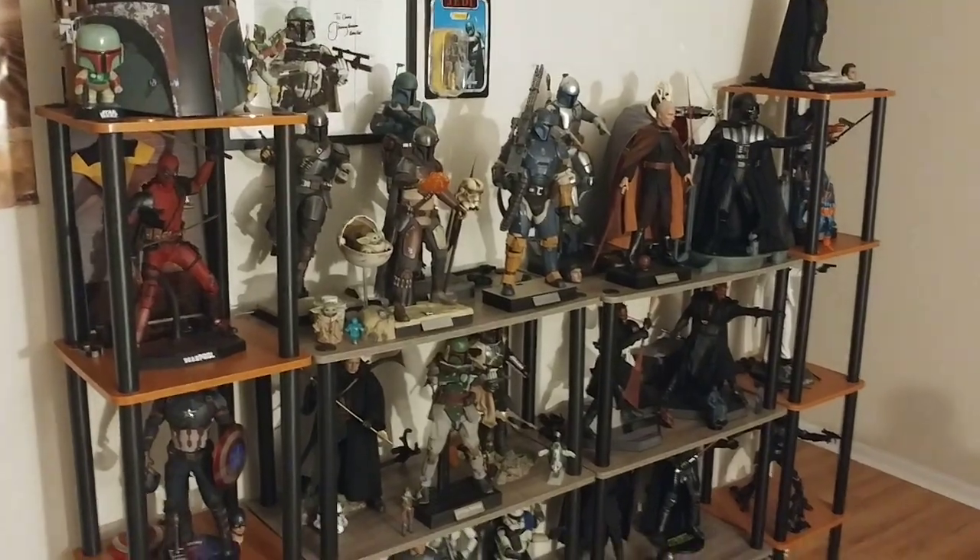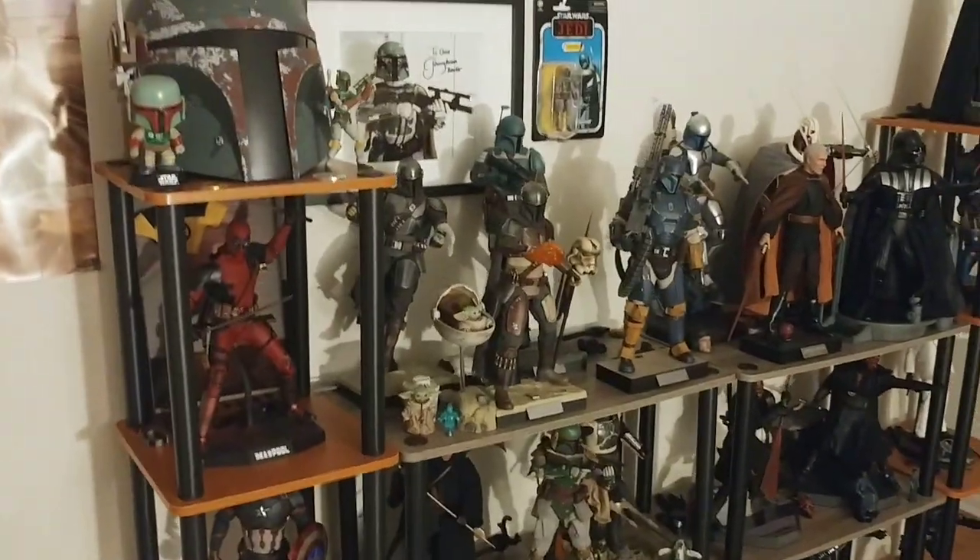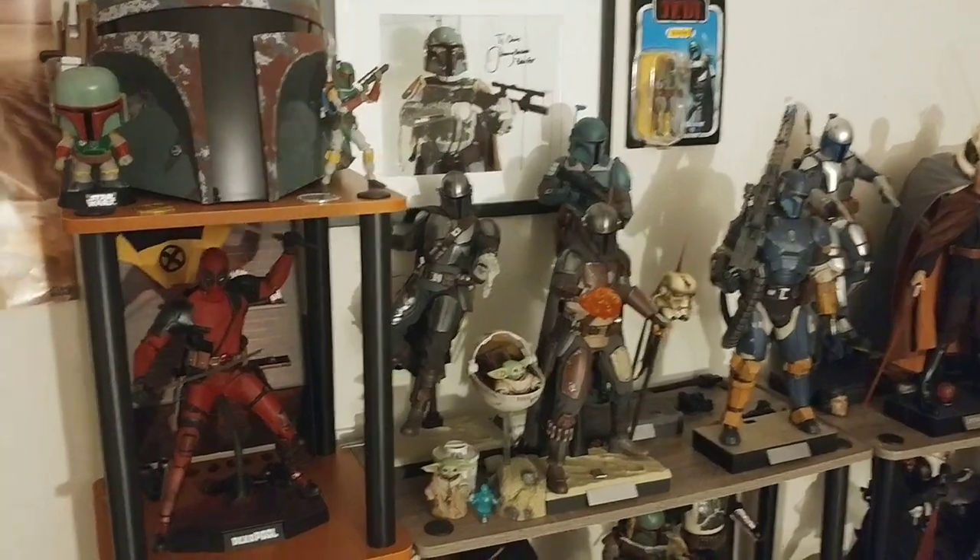I'll apologize in advance if the lighting's kind of bad. This room's lighting's not the greatest, and there's just not much I can do about it, unfortunately.